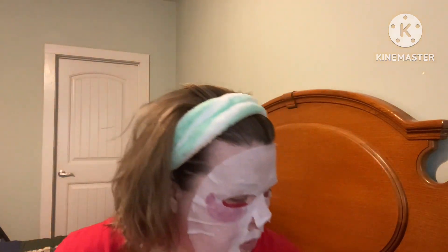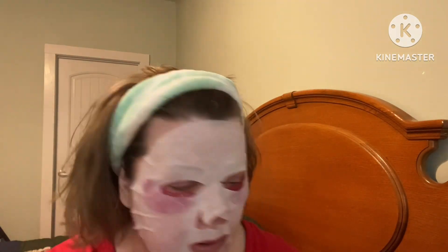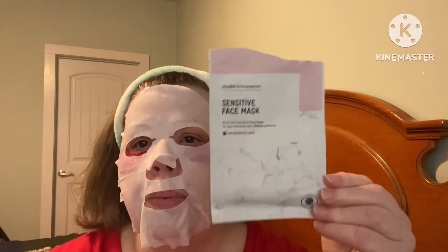Then I have on the Grace and Stella Everything is Better in Pink eye masks. And I also have on a sensitive face mask — enjoy the sensitive face mask for your beautiful skin, without perfume. I got this in a giveaway from Pia with Makeup with Pia — I'll link her in the description below. She does really neat makeup and is very joyful and uplifting; she makes me smile and I need to smile more.